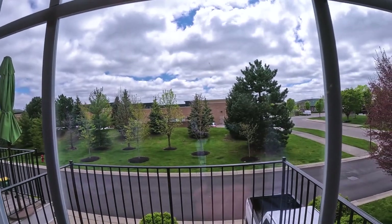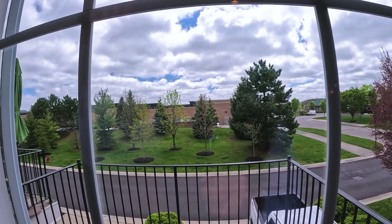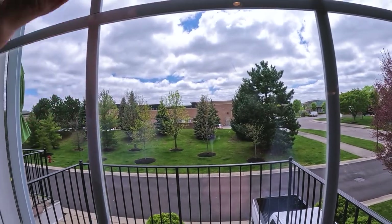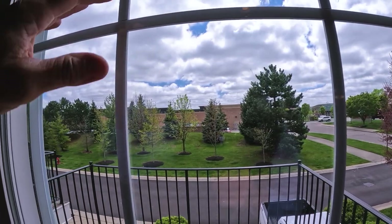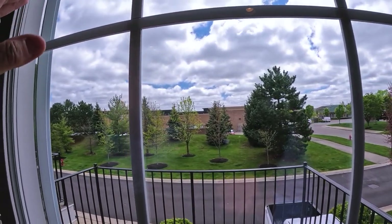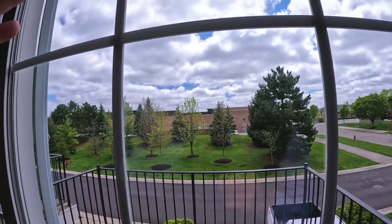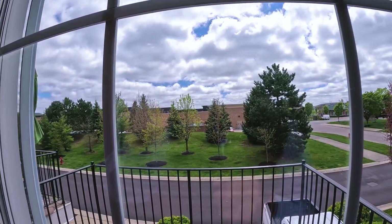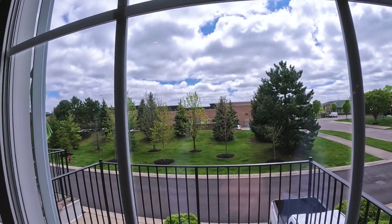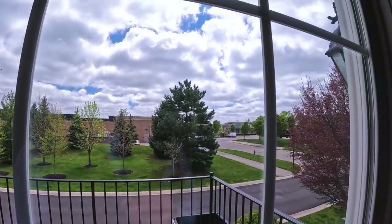Right behind us here is a shopping center. You've got a Kroger grocery store, a number of restaurants, a fitness center and a bank — just all the type of stuff that you would need to carry on in everyday life. Cleaners and lots of different stores in there. Enough of them that you could walk over and get a sandwich or a pint and you wouldn't have to go very far.